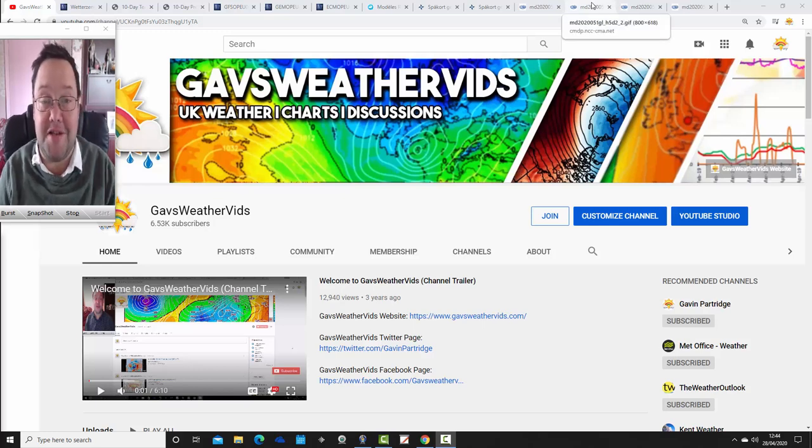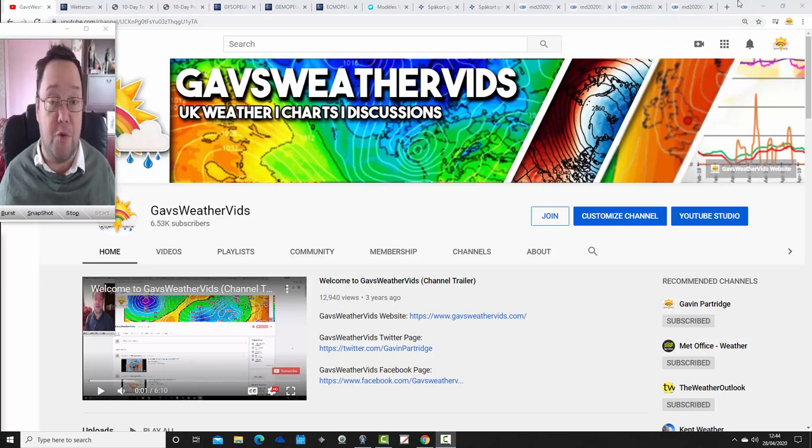Hello everyone, back to today's second video. Going to have a look at the weather for the next week to 10 days, taking us to around the 8th of May, and we'll be able to extend out beyond that with the extended GFS and ECM ensembles running to around a couple of weeks. We're going to look at the Bayesian Climate Centre today for the next 40 days because the CFS2 weekly hasn't updated today — that does happen sometimes.